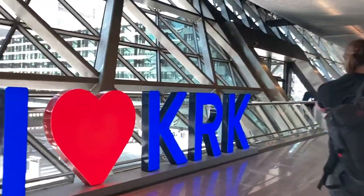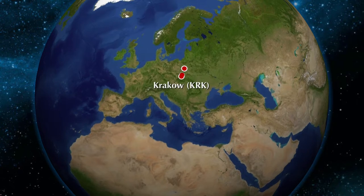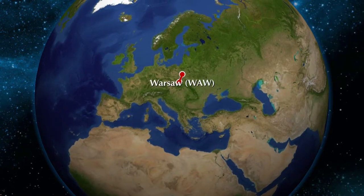Welcome back to another trip report from Krakow's small airport. Today I'm flying Lot's E195 economy class product from here in Krakow to Warsaw.